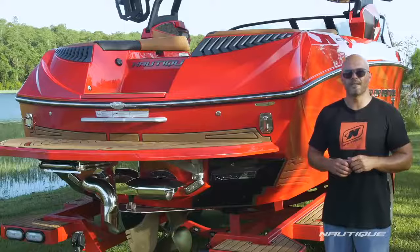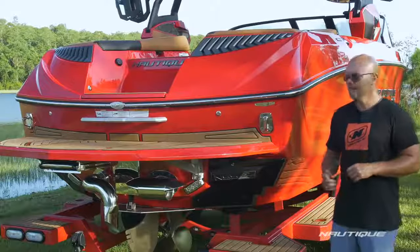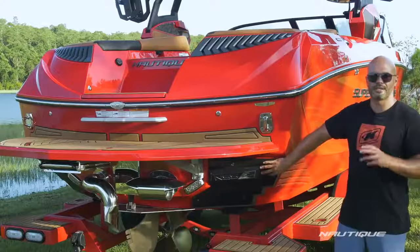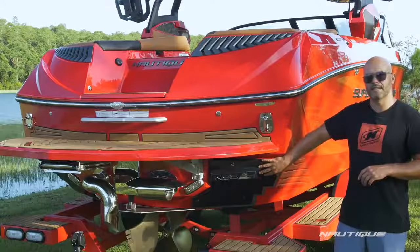Complementing this amazing hull design to bring you the ultimate wake surfing experience is our NSS, the Nautique Surf System. As you can see, it's fully integrated into the transom of the boat for a nice clean look. The actuator is completely covered up and hidden from the elements.